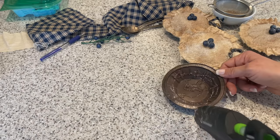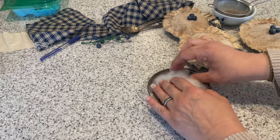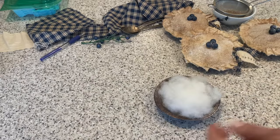Now I'm adding some hot glue into the bottom and filling it with some pillow fill or poly fill — whatever you have on hand. To make your pie smell yummy, you could add a few drops of fragrance oil or even toss in some cinnamon.